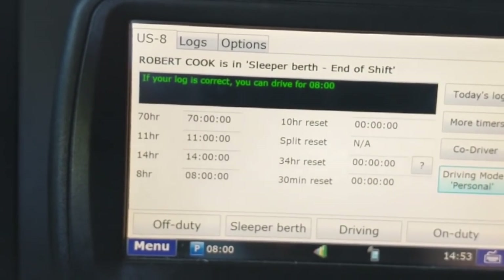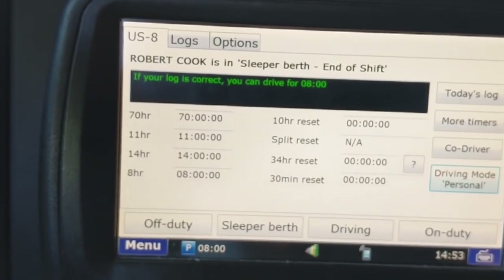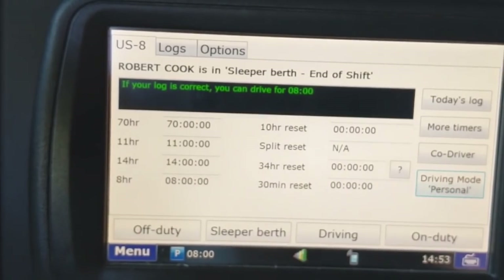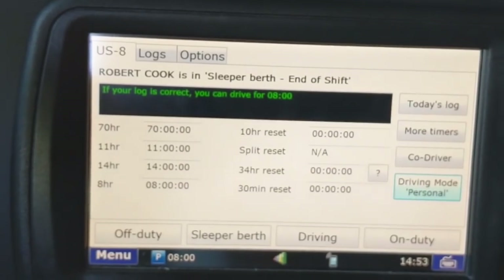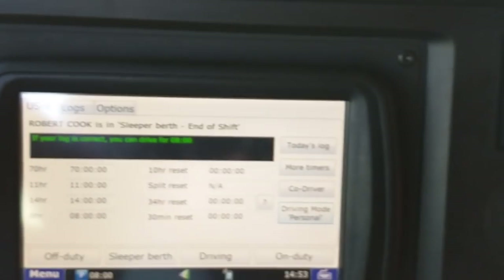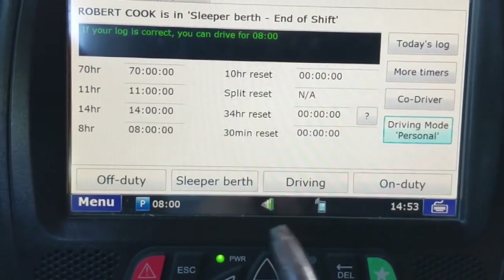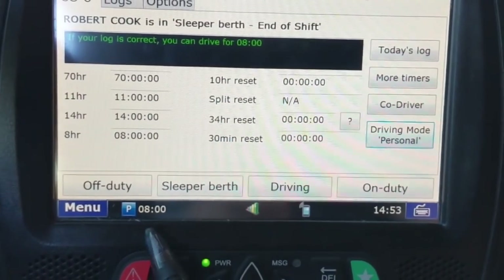Technically the ELD allows you to drive as long as you want under personal conveyance, but US Express only allows 50 miles. After those 50 miles, I'm not sure exactly what happens — either logs gets a notification or they would go back and edit your drive time to show you as on-duty driving after your 50 miles are up. If you're in the sleeper berth when you go to personal conveyance, it's going to automatically put you on or off duty.